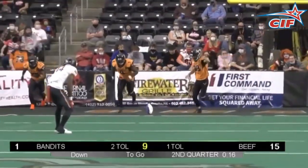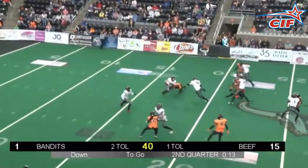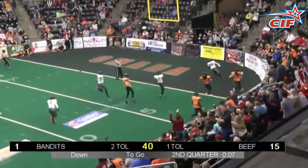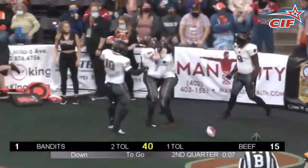And finally, the CIF number one play of the week. Here's the call. And those are your CIF Top 10 Plays of the Week.